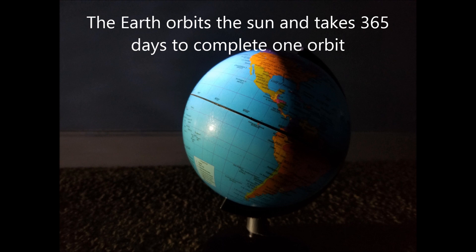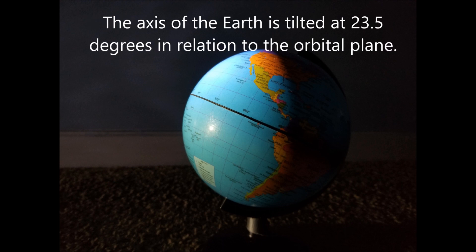The earth orbits the sun and takes 365 days to complete one orbit. The axis of the earth is tilted at 23.5 degrees in relation to the orbital plane.